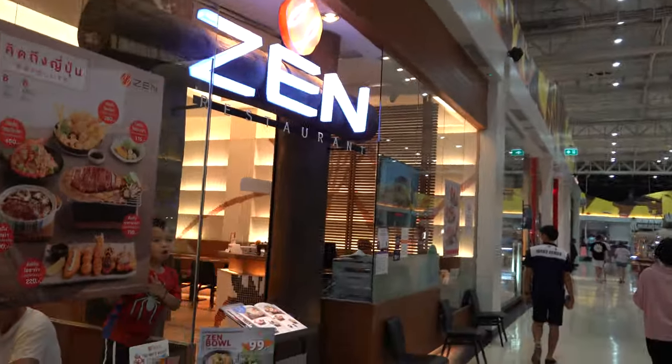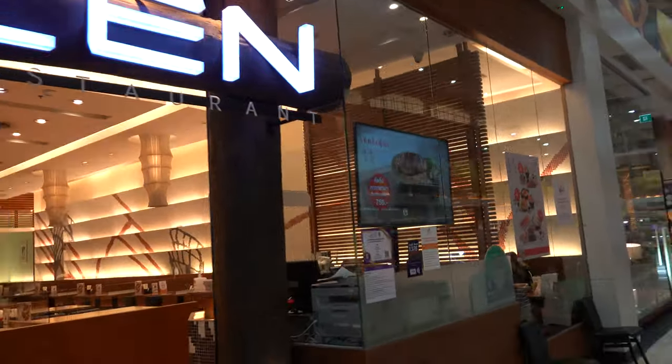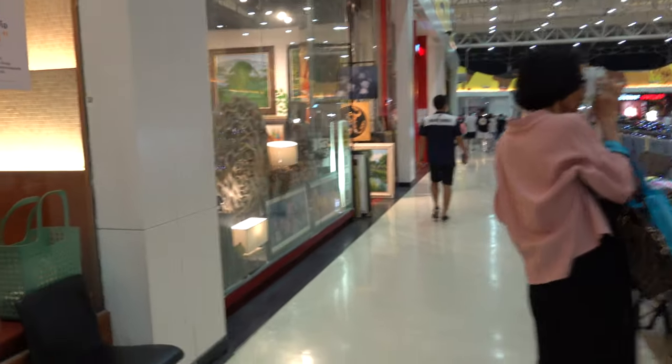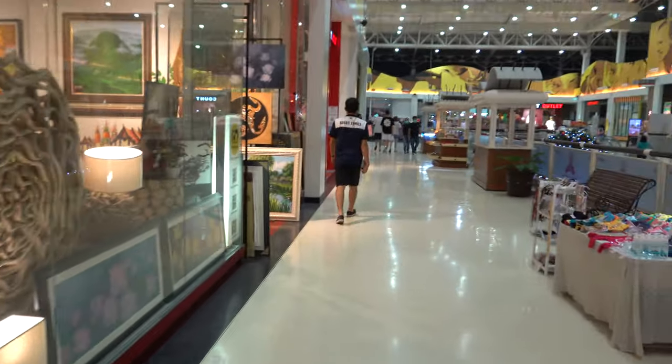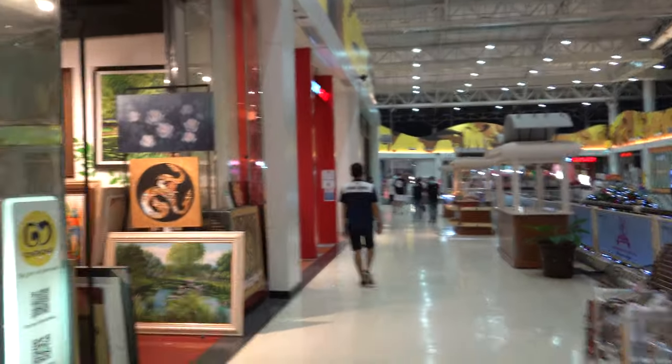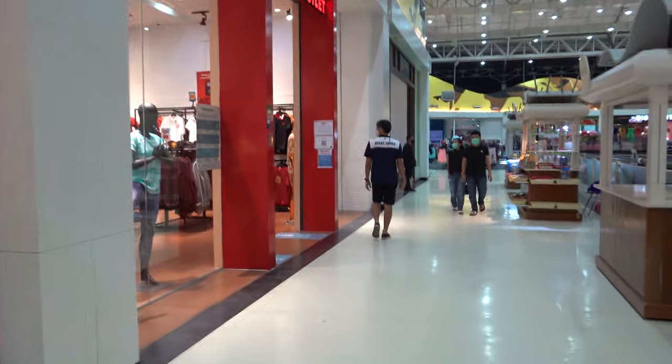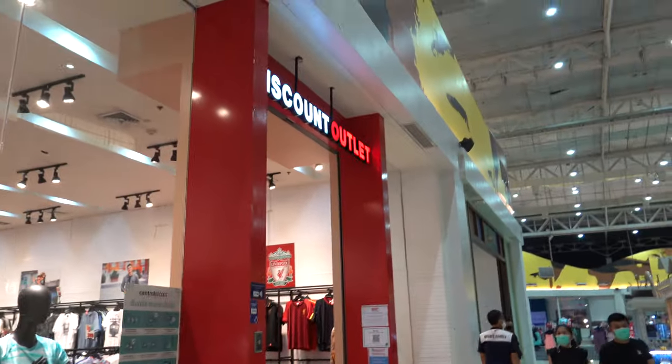Let's look at all the different shops around here. Thanks for joining me — I have over 190 subscribers! Okay guys, here's Zen, you've got Zen over here. This is like an art gallery shop, and here's a discount outlet.